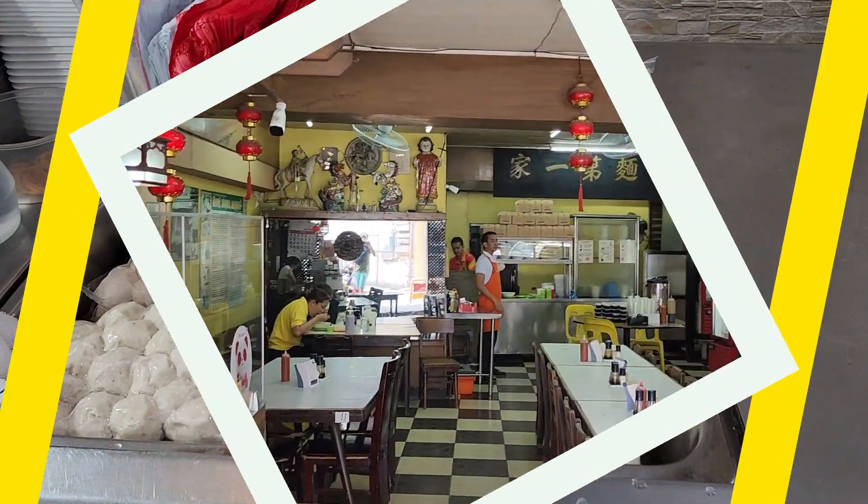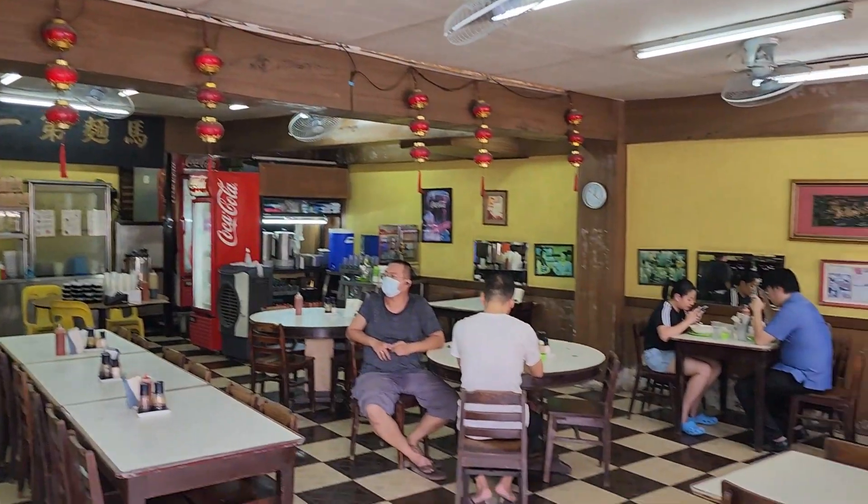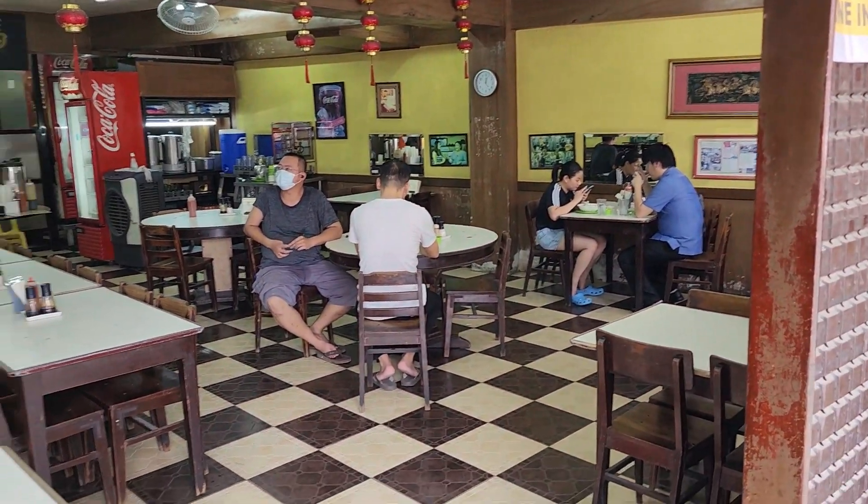This is Masuki Noodle House located in Benavides. Here, you would want to get the original Mami.